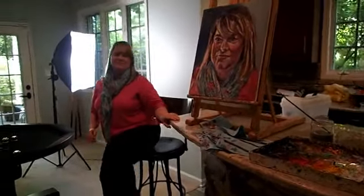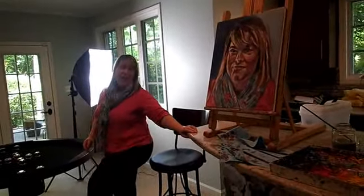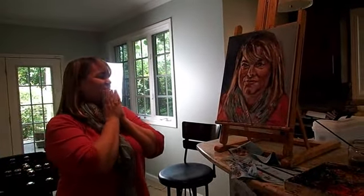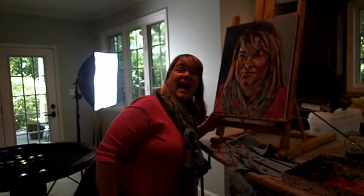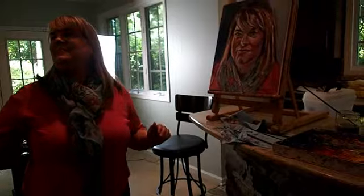And when I painted Melinda, this was her reaction. Come around. Oh my goodness. Oh my goodness, I love it. It's beautiful. Thank you, Tom. You're welcome.